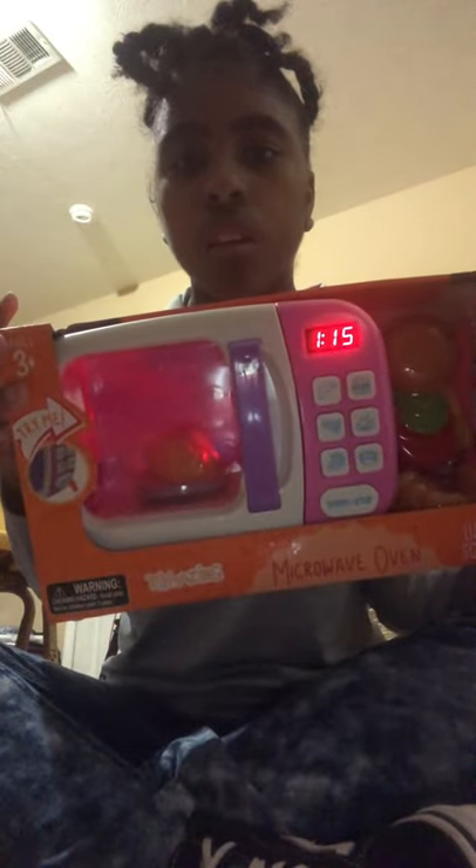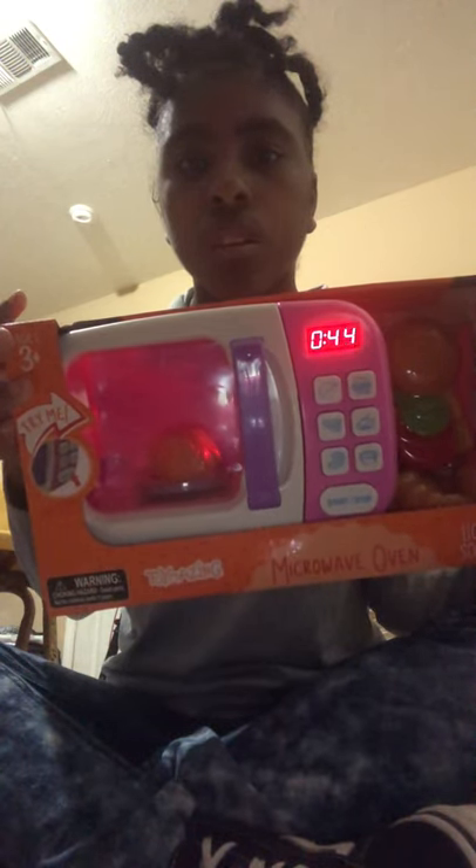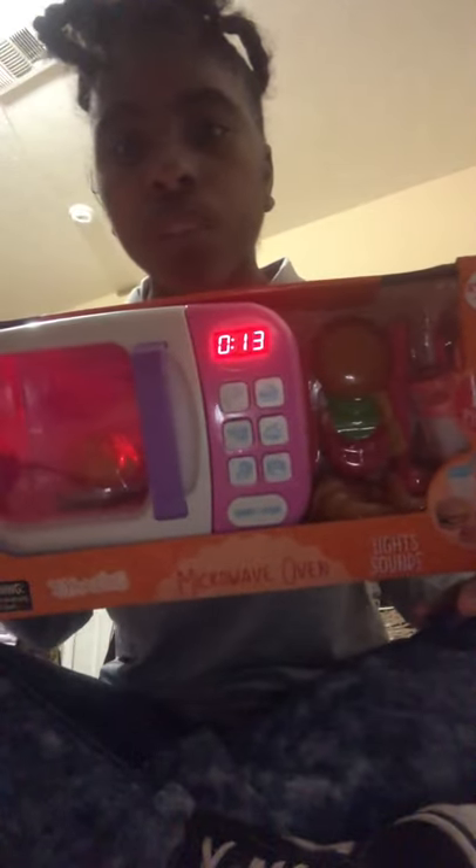I got her this little microwave. She's going to love this little microwave, and all the little pieces it comes with. Let me show y'all what's cool about this — look how cool is that, it's like a real microwave. Like this microwave is really dope, it looks like a real microwave. And then you can open the door. Like this is pretty cool.